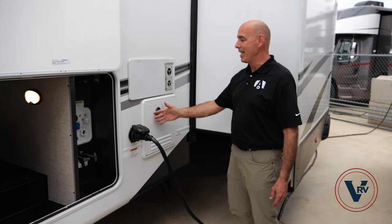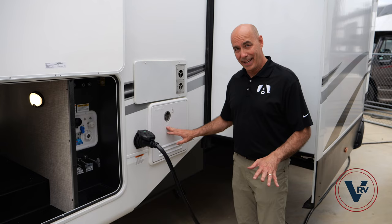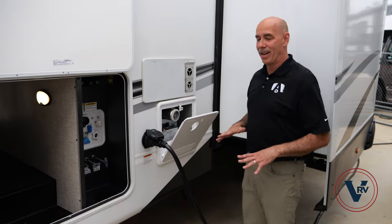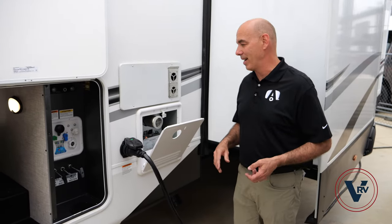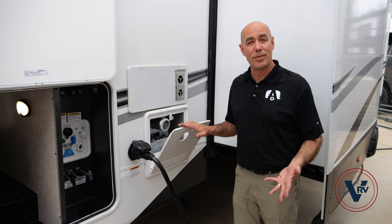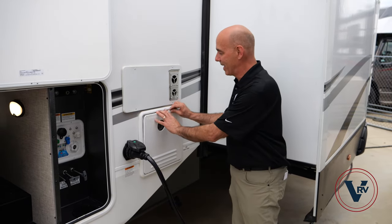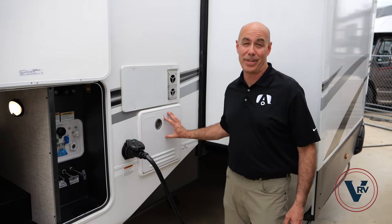Here's our furnace vent. All the Eagles moving forward have tankless on-demand water heaters, and not all tankless water heaters are created equal. This one is 60,000 BTUs compared to the 40-some thousand you'll see on a lot of the competition. 60,000 BTUs on this tankless water heater means you'll have perpetual hot water and plenty of it when you need it.